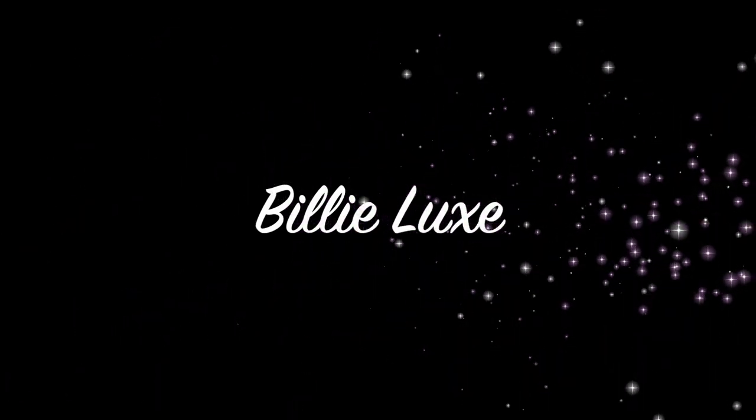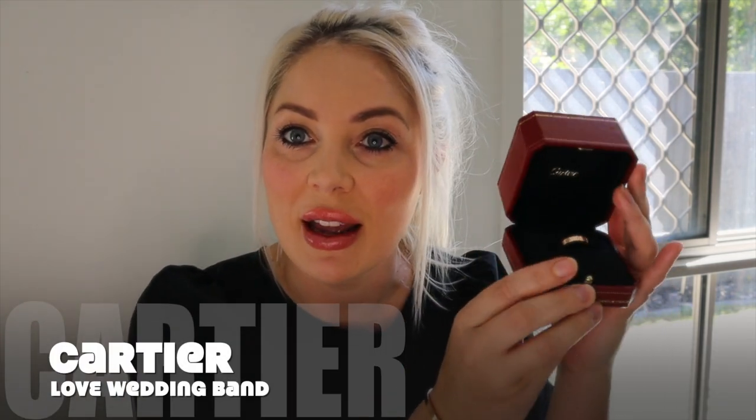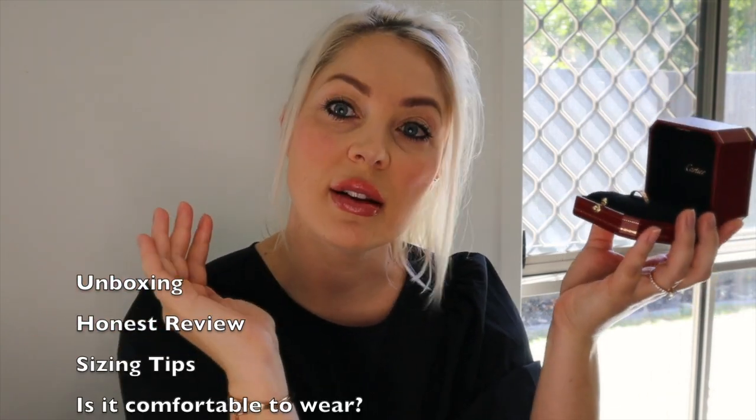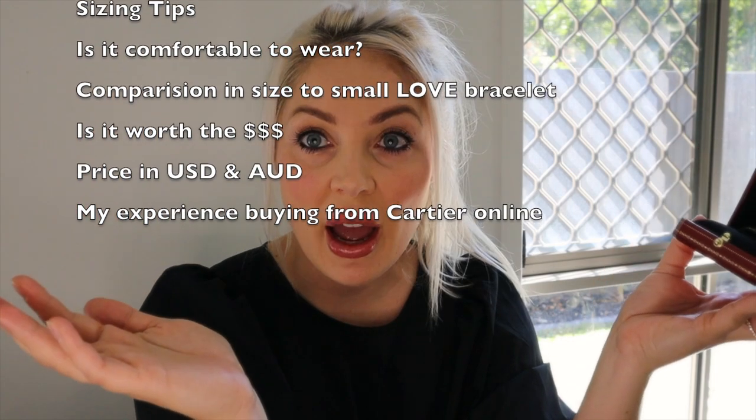Welcome back to Billy Luxe. Today I have a genuine unboxing for you of my new Cartier piece — my love wedding ring that I received in the mail yesterday in 18 karat rose gold. We're going to go over everything to do with this ring: how to size it, the price in US dollars and Australian dollars, how it fits, how it feels, does it scratch, et cetera. We're going to go over every single thing about this ring.